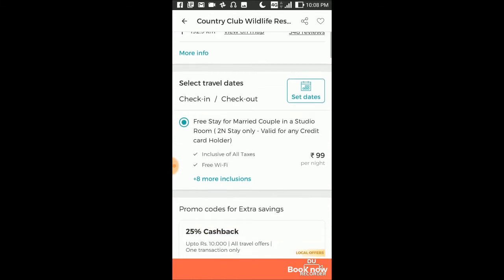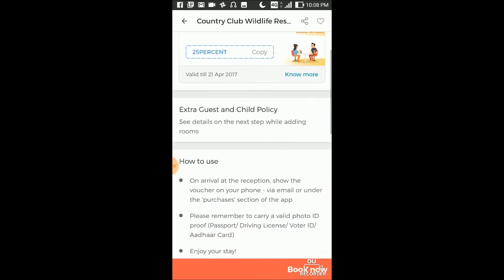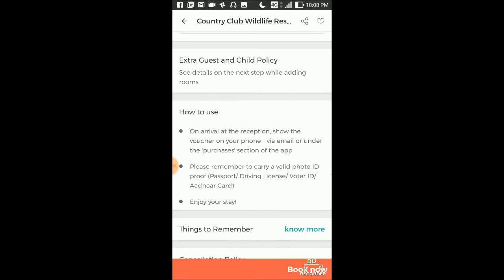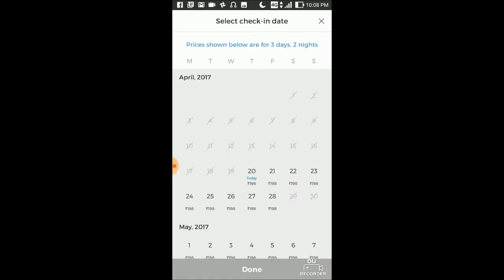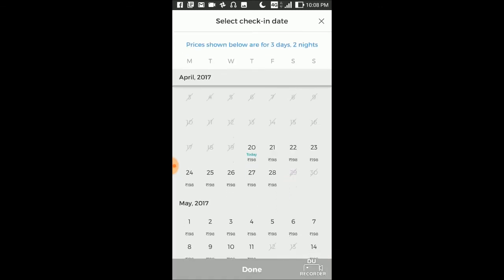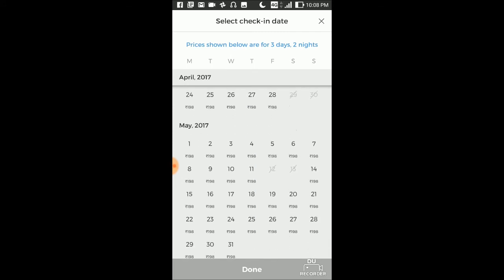Click on this — it is for 99 rupees per night. Here you can see how to use it. They have explained everything here, including the cancellation policy. Let's click on Book Now. Now you can see the dates — a lot of people have already booked, so you can see the available dates here.